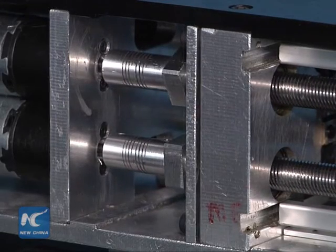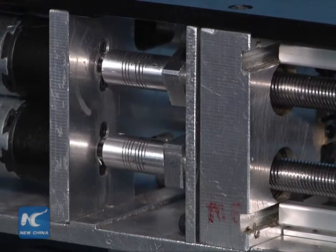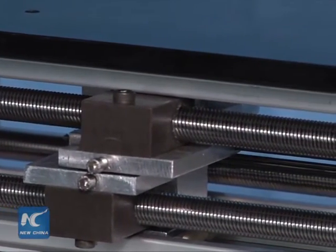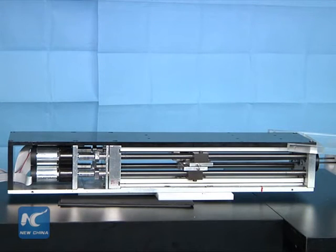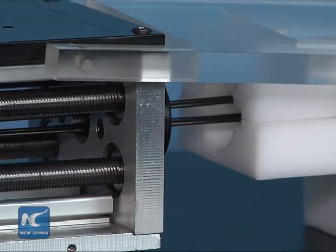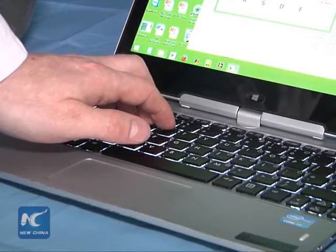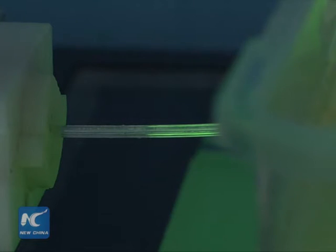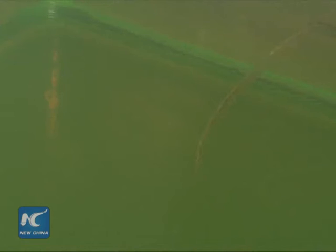Currently during neurosurgery, thin but firm needles known as cannulas are commonly used to deliver medicine into and drain fluid from the brain. Their rigid structure has been an obstacle for complicated brain surgeries because they can only be inserted in a straight path, and they are unable to adapt to the soft, deforming brain tissue, which consequently decreases the accuracy during surgery.